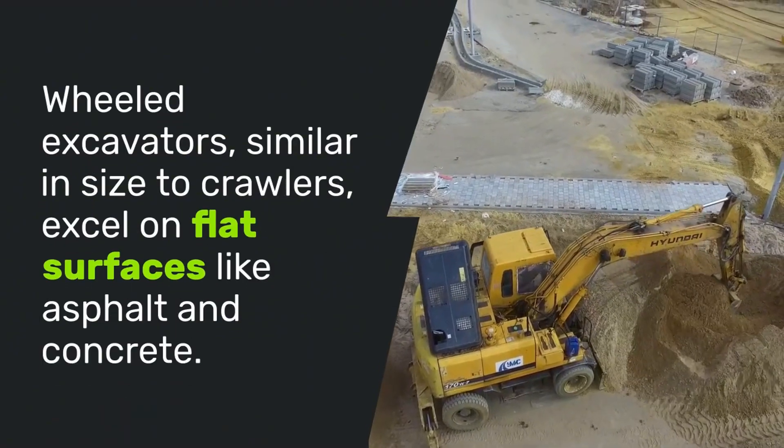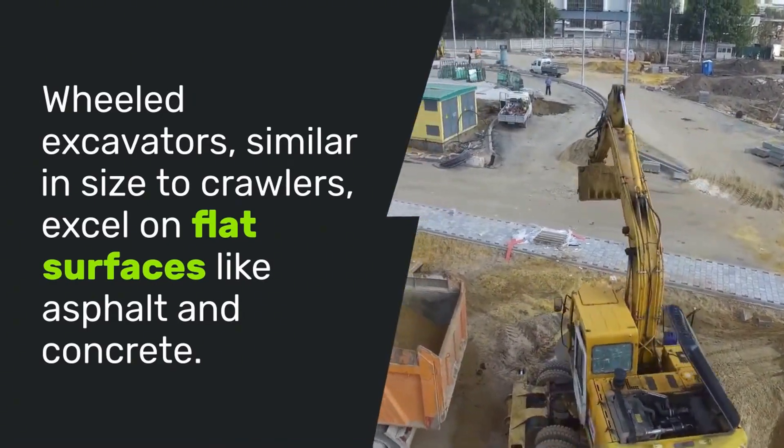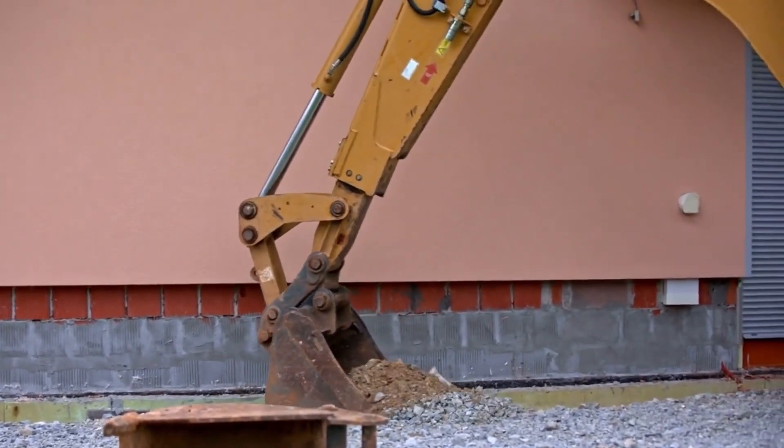Wheeled excavators, similar in size to crawlers, excel on flat surfaces like asphalt and concrete. They're faster and easier to maneuver, making them perfect for urban projects and roadwork.